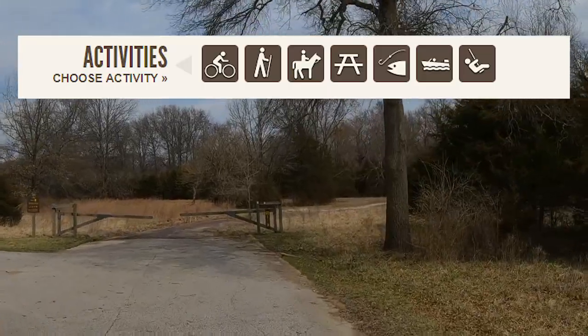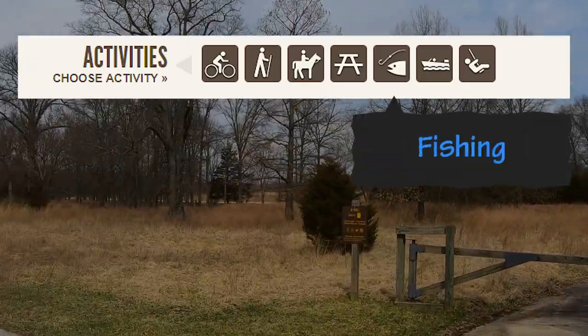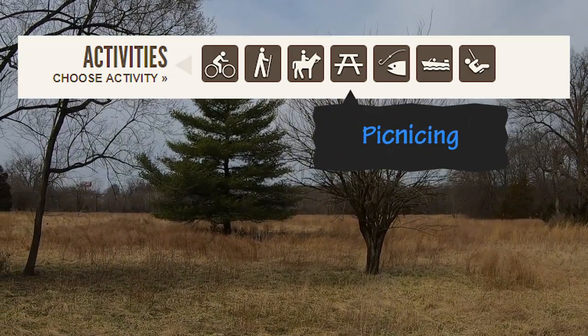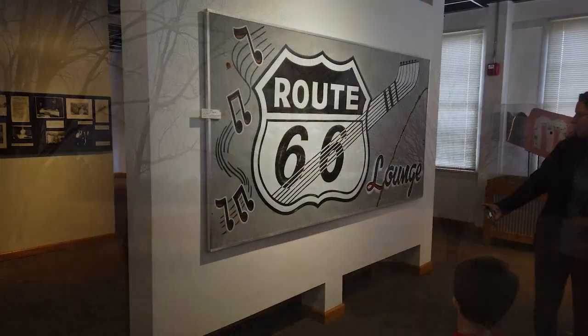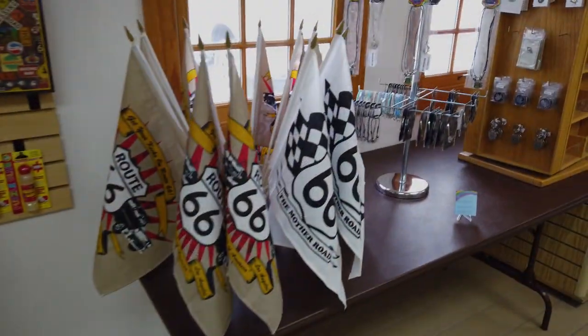The park amenities include 8.2 miles of hiking, bicycle, and equine trails, access to the Meramec River for fishing, a boat ramp, large picnic areas with a playground, two large reservable shelters, and a great visitor's center that houses a small Route 66 historic archive and a gift shop.